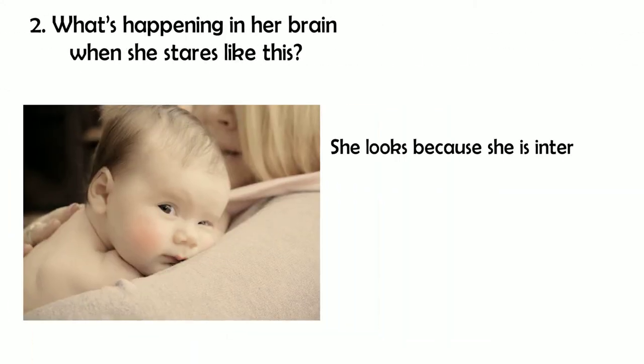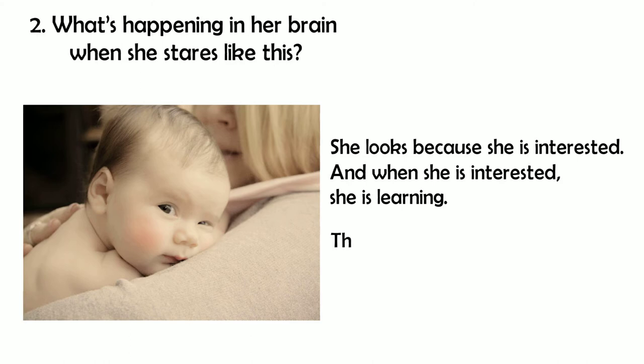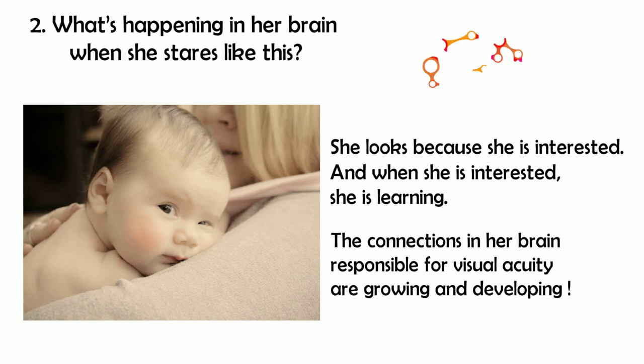She looks because she is interested, and when she is interested, she is learning. The connections in her brain responsible for visual acuity are growing and developing.